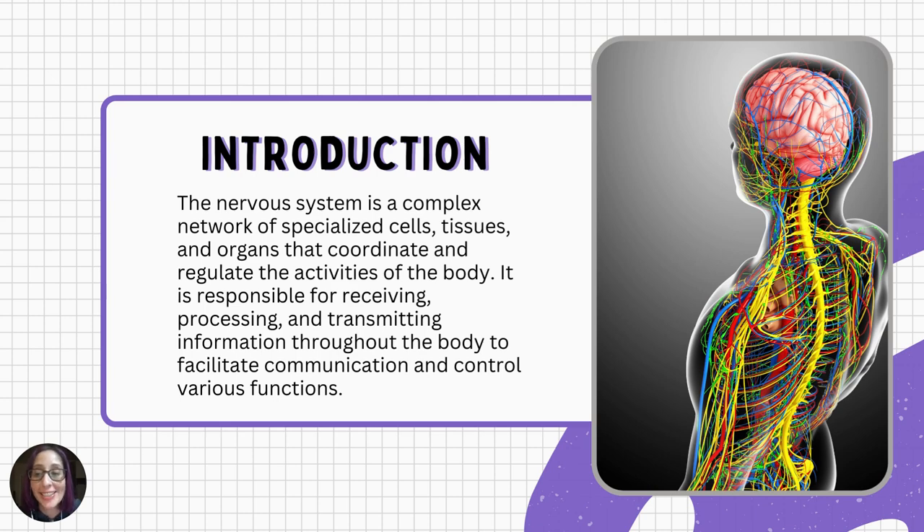The nervous system is a complex network of specialized cells, tissues, and organs that coordinate and regulate the activities of the body. It is responsible for receiving, processing, and transmitting information throughout the body to facilitate communication and control various functions. At its core, the nervous system is composed of two main components: the central nervous system and the peripheral nervous system.